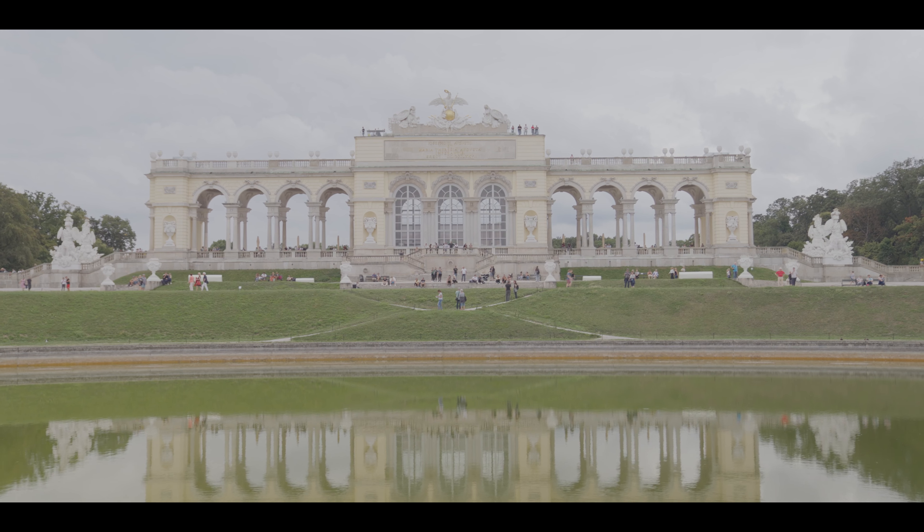This is the exact place where I proposed to my wife. Behind me is the Gloriette here in the city of Vienna. Let's take a look.